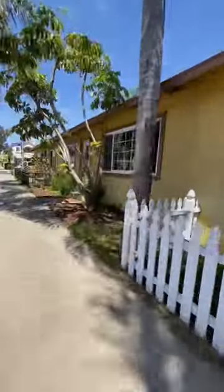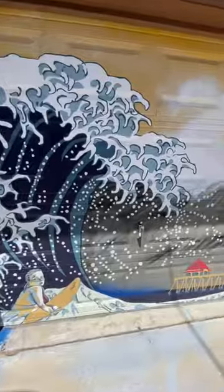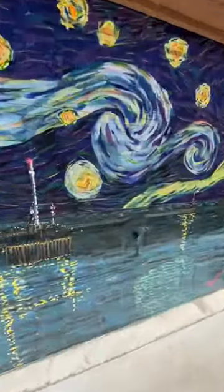A client called me and said they need me to inspect these condos in downtown Huntington Beach to determine if they need a new roof. But first off, let's admire this beautiful artwork done on the garage door.